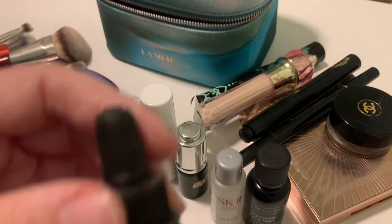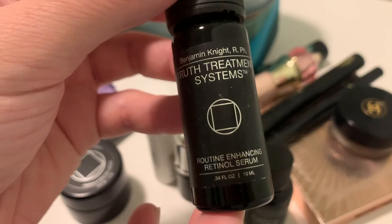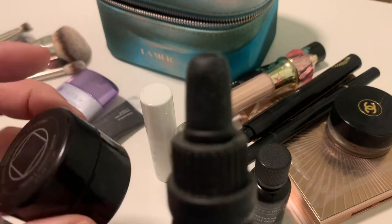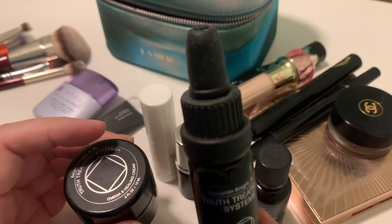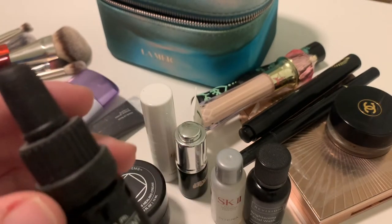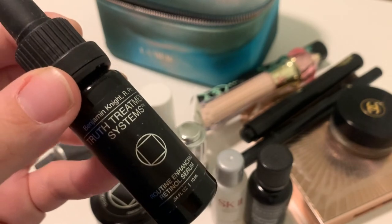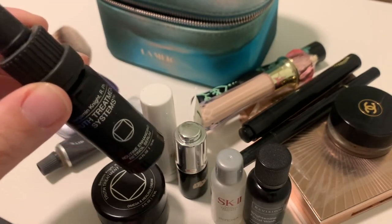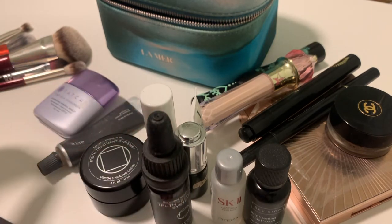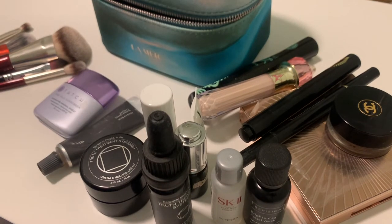...I also introduced this retinol serum, again by True Treatment. I have mixed thoughts about these — they are great, but I don't trust this brand as much as I used to in the past. So I'll maybe do a detailed review. It seems that my skincare videos are not so popular.